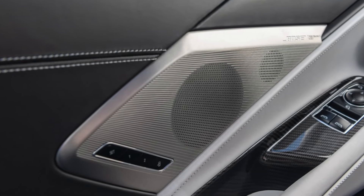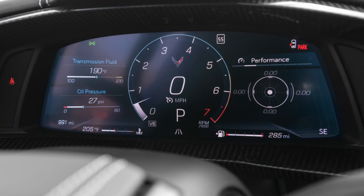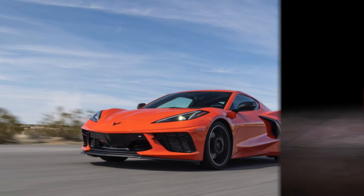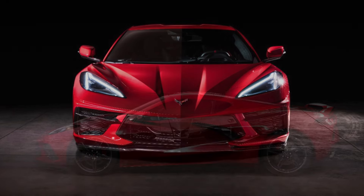Coupled with the Michelin Pilot Sport 4S high-performance run-flat summer-only tires, your Corvette grips the road and gives you confidence. If you live in a warm place year-round the Michelin Pilot tires are fine to use in the summer, but I would not recommend using them in the winter — the standard all-season tires would be much better for that.